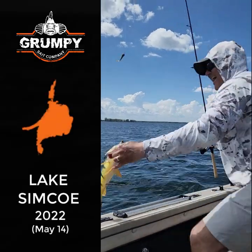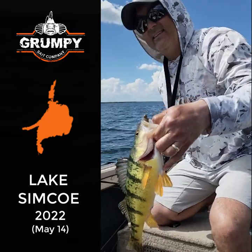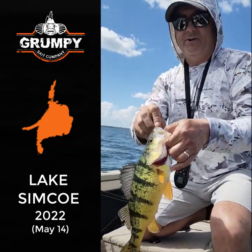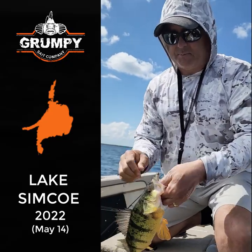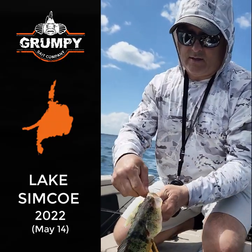Look at that fish! We're here on Lake Simcoe at the end of the spawn period. That fish there is pretty much spawned out. We have been using goby all day — this has been our number one bait.